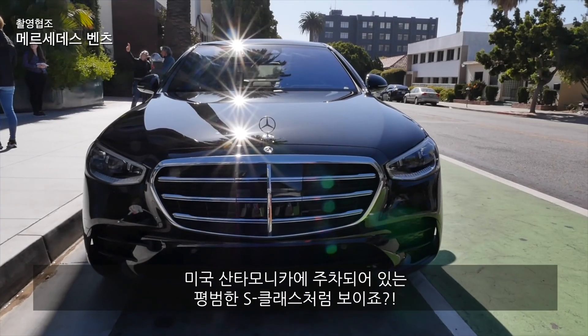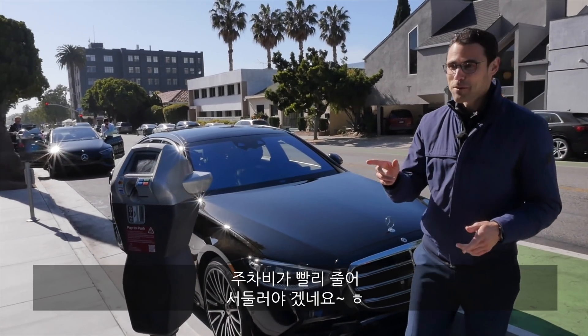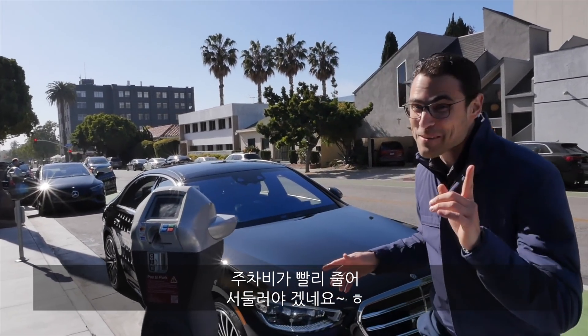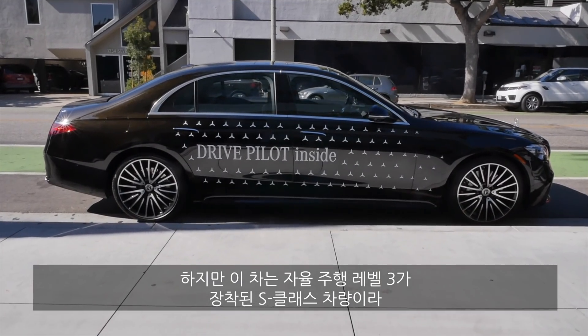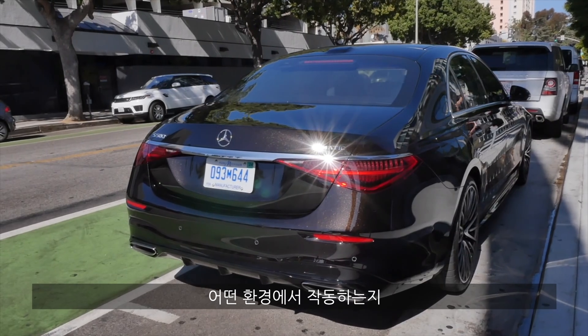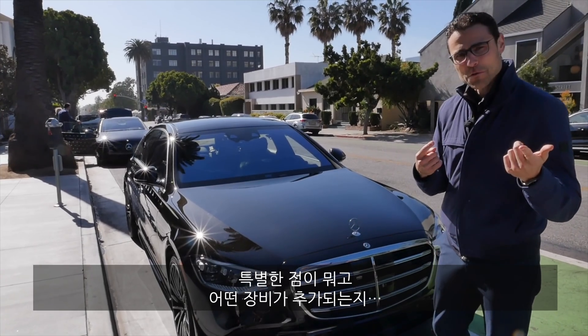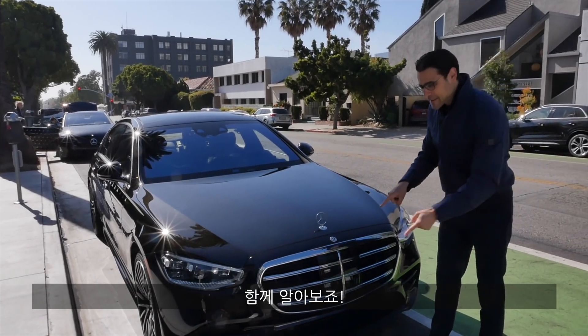At first sight, this looks like a normal Mercedes S-Class being parked here at the parking lane in Santa Monica. Did we pay for the parking? We better keep going pretty quickly. Well, this one here is a Level 3 Autonomous S-Class. It means it can drive itself, but under which conditions and when, we're going to find out here with Thomas and Autogefühl. And how special is this one here? What extra equipment do we need? Let's find out.